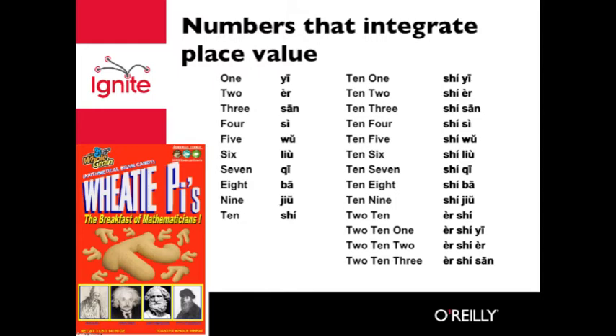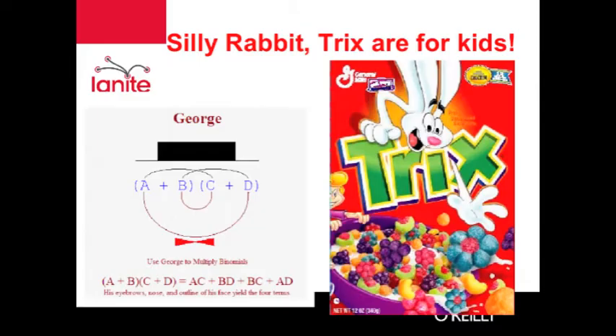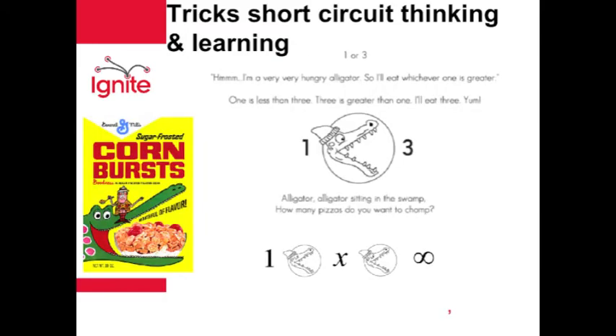Our children would greatly benefit if we had numbers with decimal structure. Sometimes we imply tricks and mnemonics to develop things, but they don't develop conceptual understanding. So you draw George's face to foil and multiply binomials for an entire chapter. Or if we look at inequalities, they can be represented with an alligator eating a bigger number.